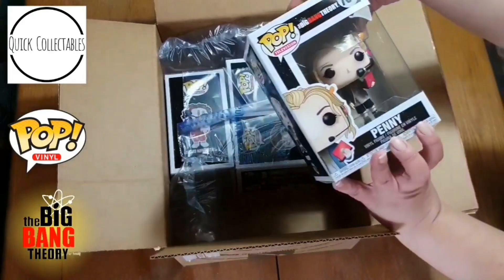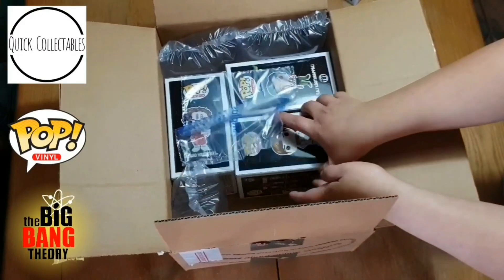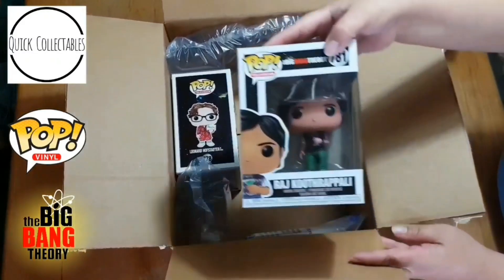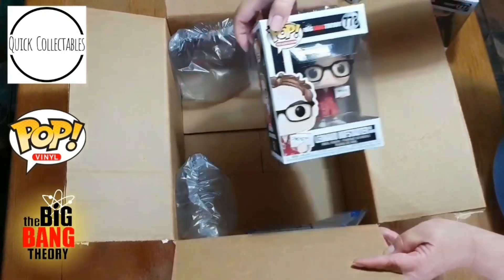Alright guys, first out we've got Penny, and of course we've got Howard dressed as an astronaut, and we've got Raj with his little martini, and we've got Leonard.